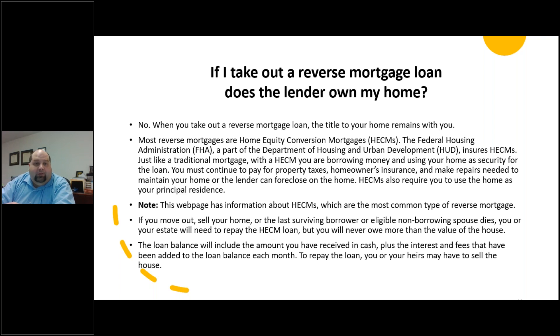If you move out, sell your home, or the last surviving borrower or eligible non-borrowing spouse dies, you or the estate will need to repay the mortgage. But you never owe more than the value of the house — if you can't repay the mortgage, they foreclose on the home. The loan balance will include the amount you've received in cash plus interest and fees added to the loan balance each month. To repay the loan, you or your heirs may have to sell the house.